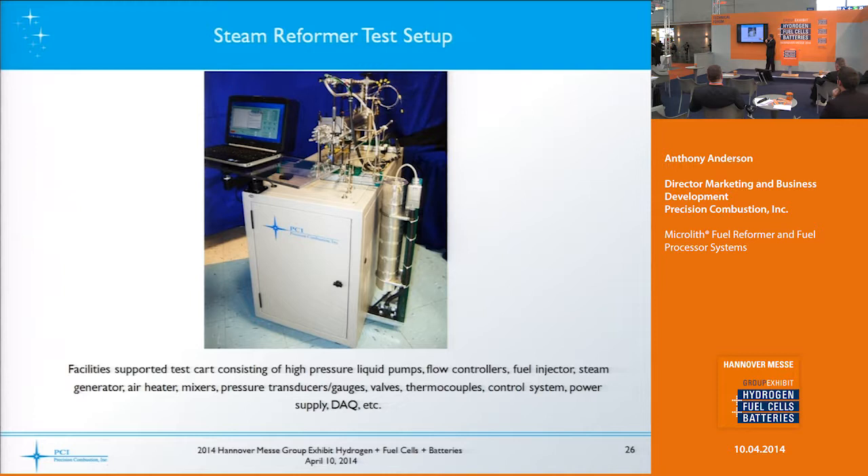Here's an example of a test setup of our technology — a steam reformer on a test cart. You have a steam generator, a steam reformer lengthwise on top, laptop control inside, data acquisition equipment, and mass flow controllers to operate the device. We provide carts like this for test and demonstration — for example, fuel cell stack companies lease or buy these from us for evaluating their stacks on real fuels rather than blending hydrogen or carbon monoxide gases.